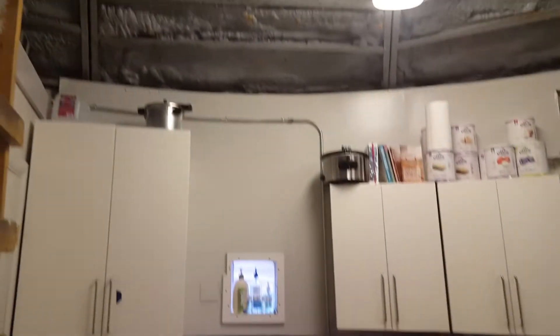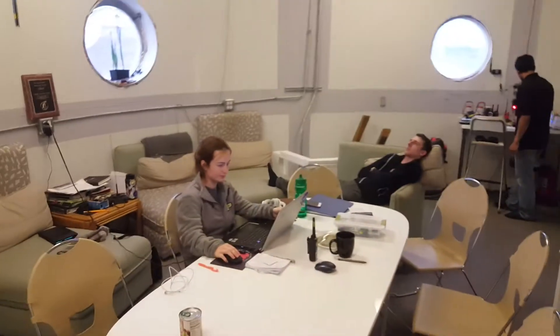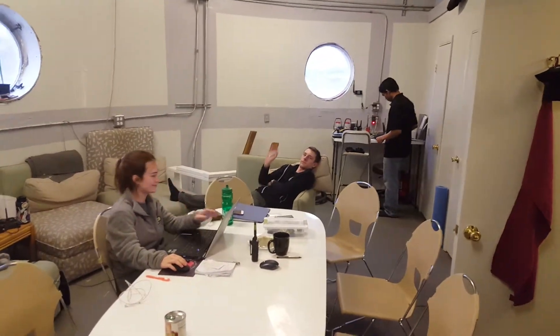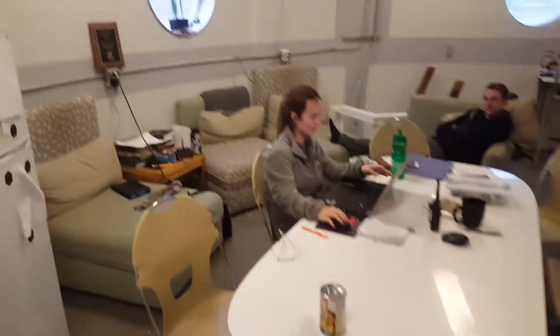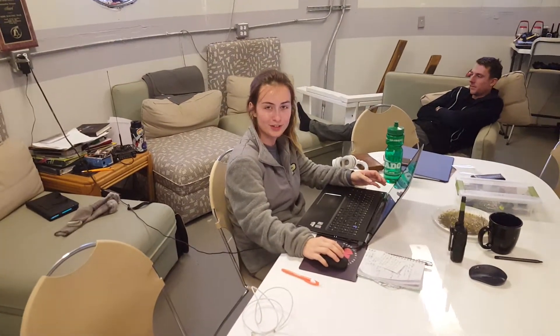This is the upper deck — our kitchen and living space. We've got some of the crew members up here relaxing. So Melanie, what are you up to right now? I'm working on my VR training module for the crew to teach them how to use a spectrometer in the field.